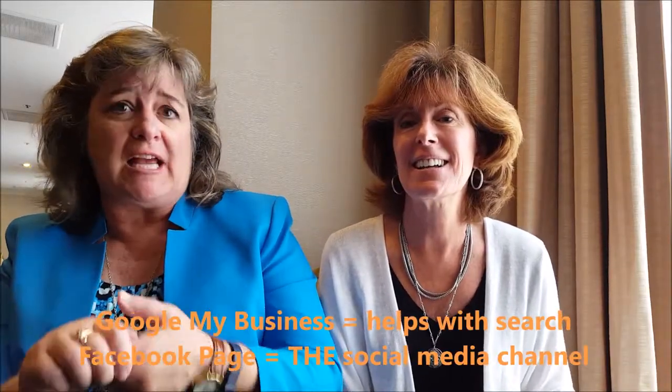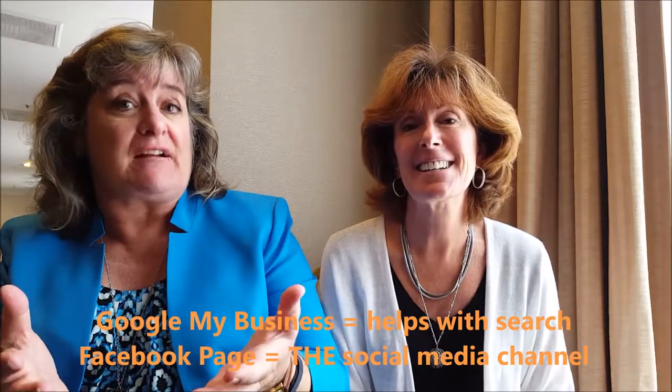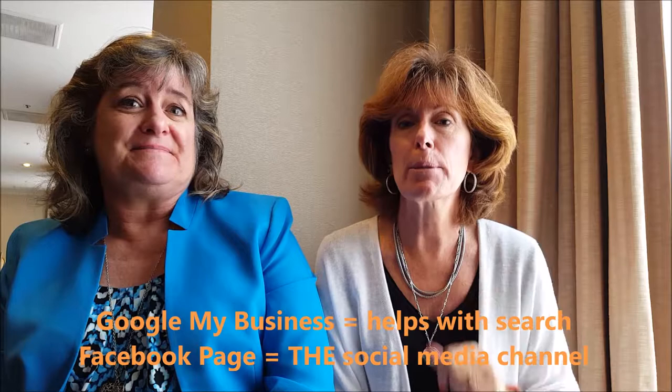We suggest that because having your presence on Google really helps with search, and Facebook is pretty much the social media channel where you need to be. Remember, fish where your fish are. If your customer is on Facebook, you need to be on Facebook. Absolutely. And that's it from Tourism Currents. Thanks.